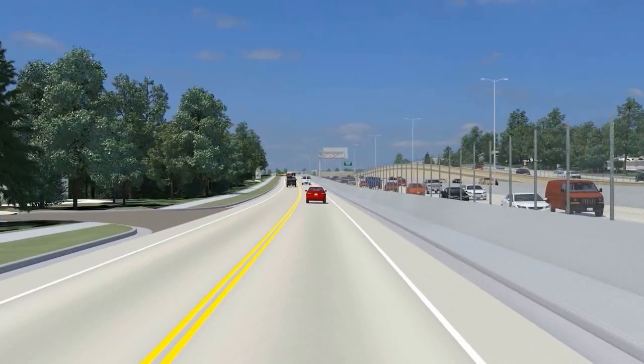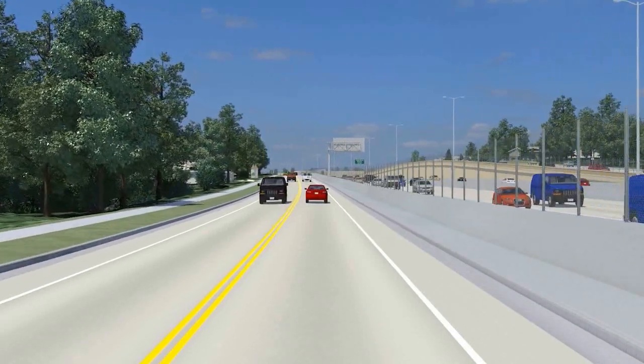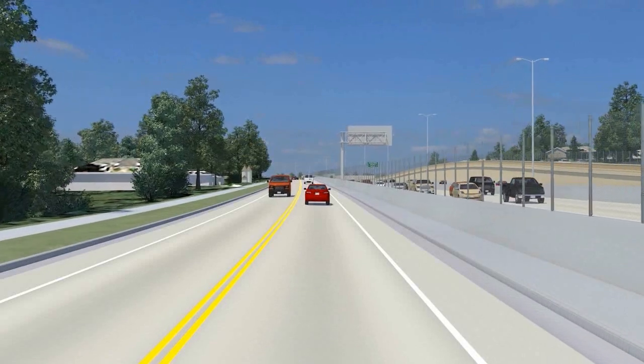Retaining walls and barrier walls will be provided to accommodate the tight construction between I-43 and Gene-Nicolay Road.